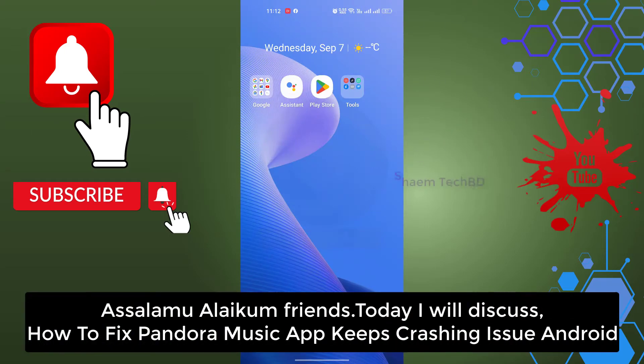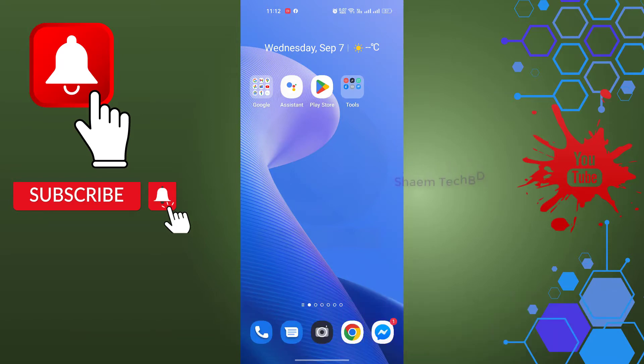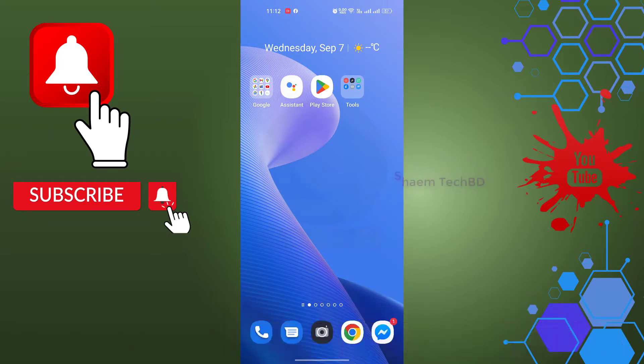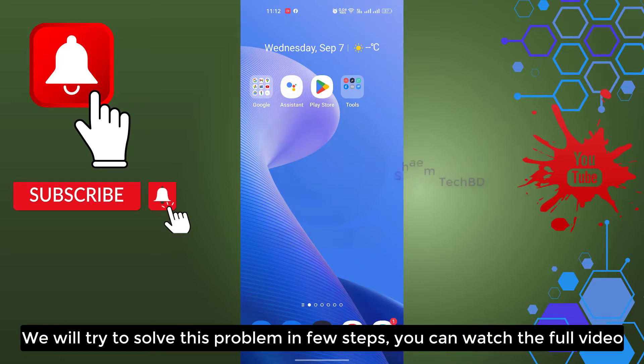Assalamualaikum friends. Today we will discuss how to fix the Pandora music app keeps crashing issue on Android. This problem happens when you use the software for a long time. We will try to solve this problem in a few steps.